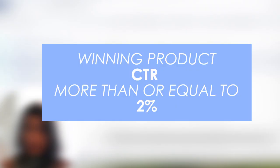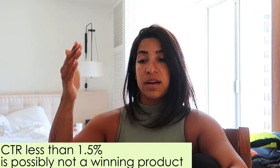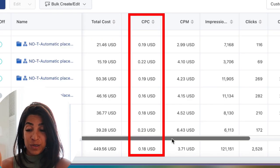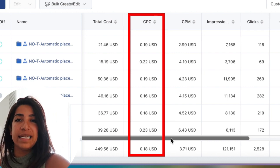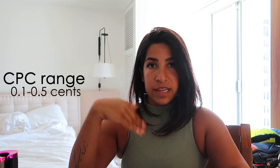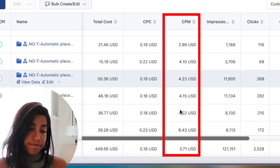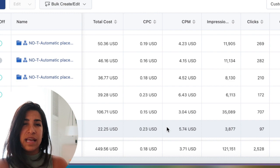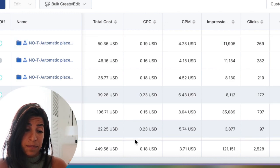With TikTok, if a product is a winning product my average click-through rate is anything over 2%. My rule is: if the product you're testing is getting under 1.5% CTR, it's probably not going to be a winning product. Every winning product I've had on TikTok had over 2% CTR. For CPC, most of my winning products are around 20 cents or less — I tell people look for anything under 50 cents just in case. For CPM, I'm looking for an average of four to five dollars. If the CPM is like ten or twelve, I kill the campaign after about twenty dollars spend.